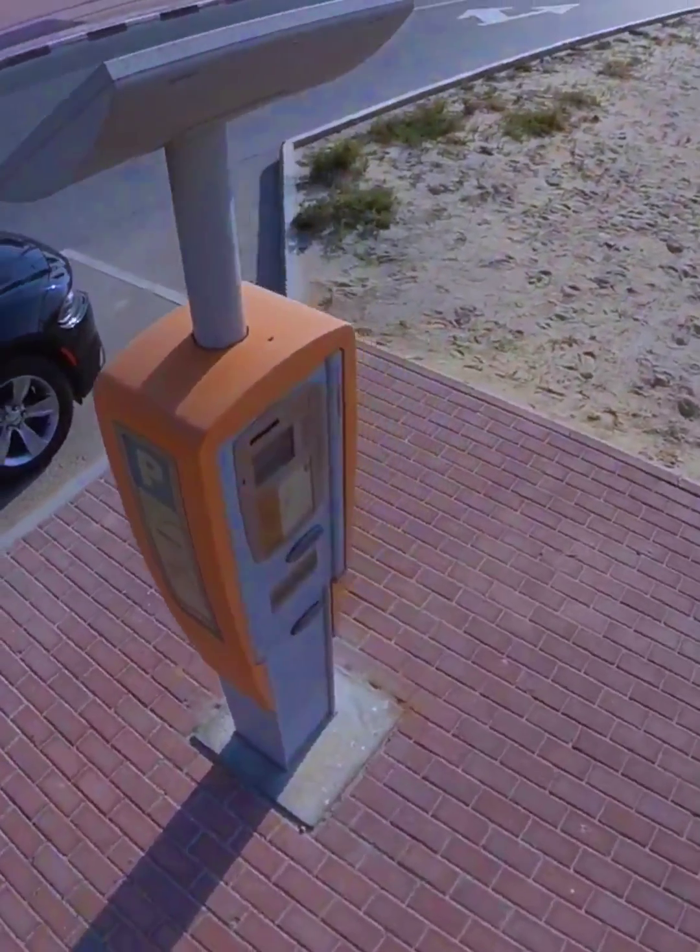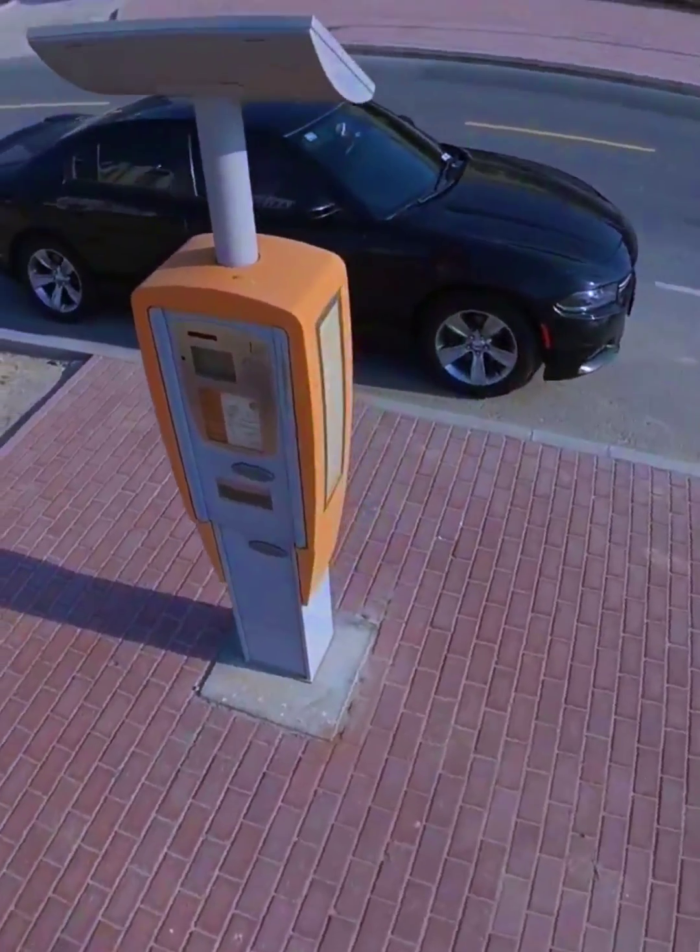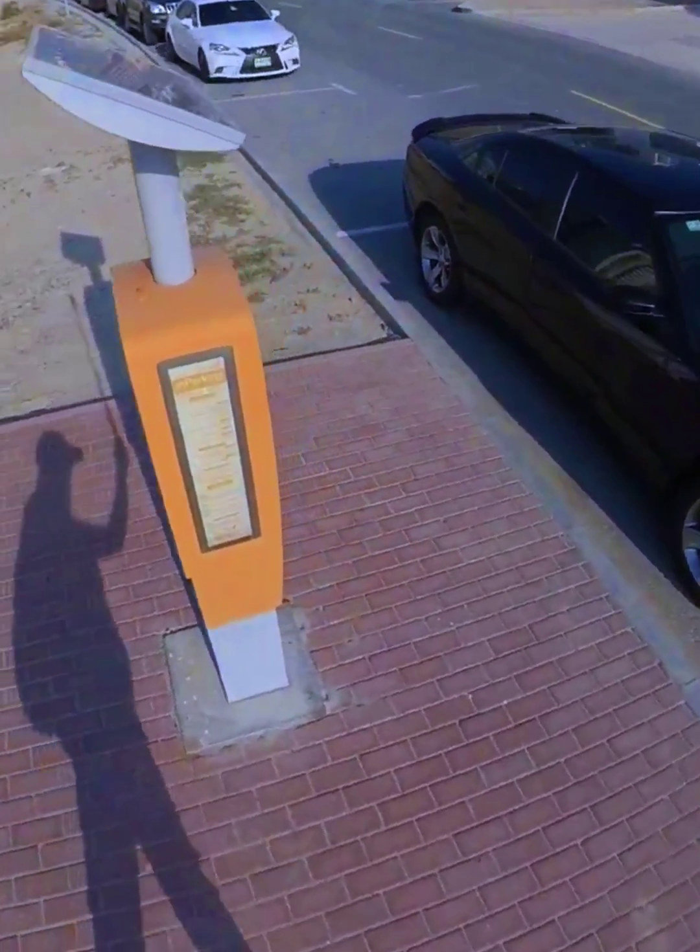I thought I will show you this video — that in Dubai parking, the parking ticket is generated. It's all solar powered. So it's a very good way to use solar technology.